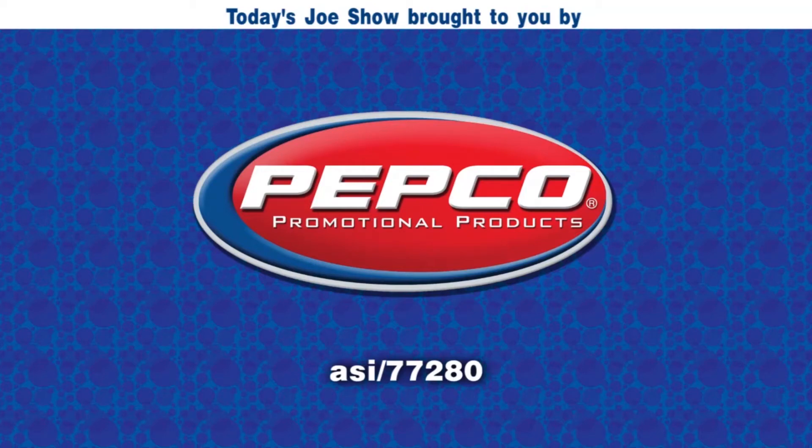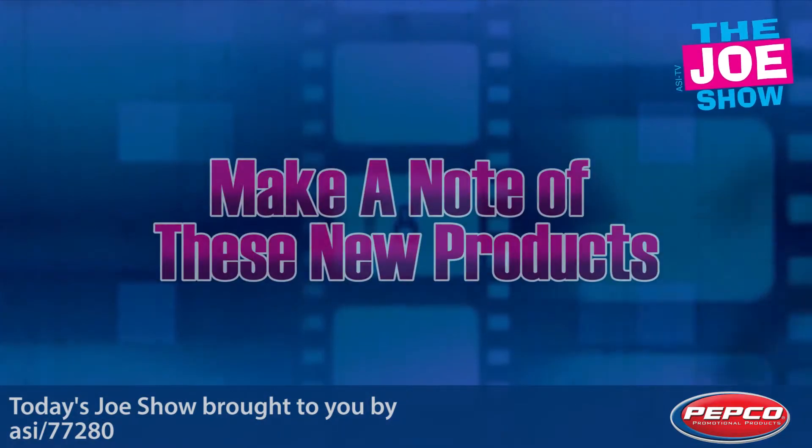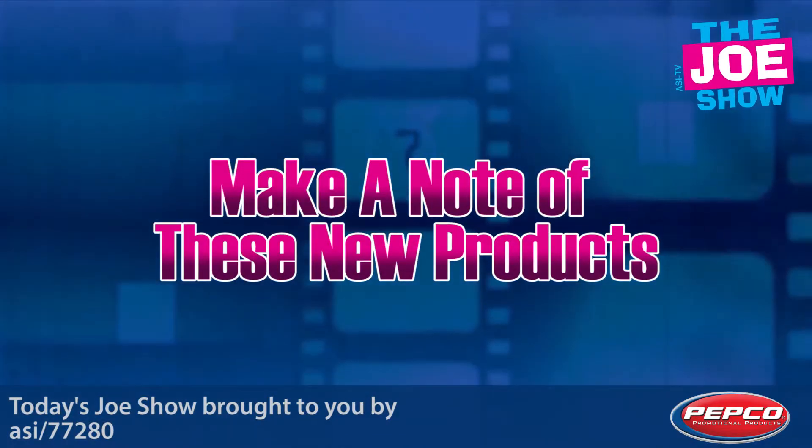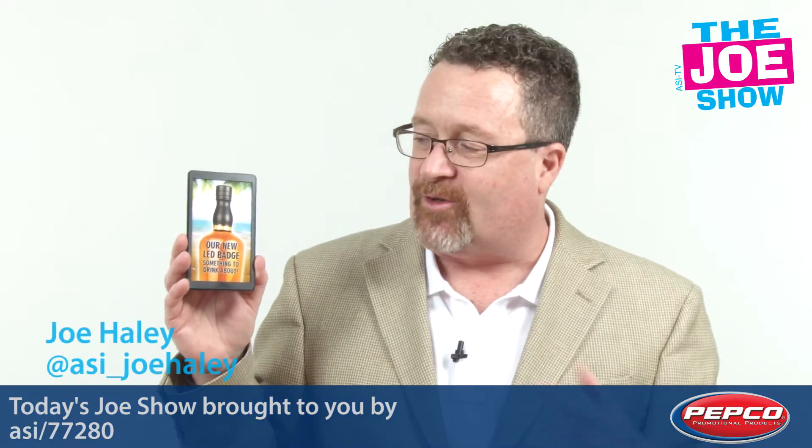Today's Joe Show is sponsored by Pepco Poms. Hi, I'm Joe Haley, you're watching The Joe Show. Check out today's first product.